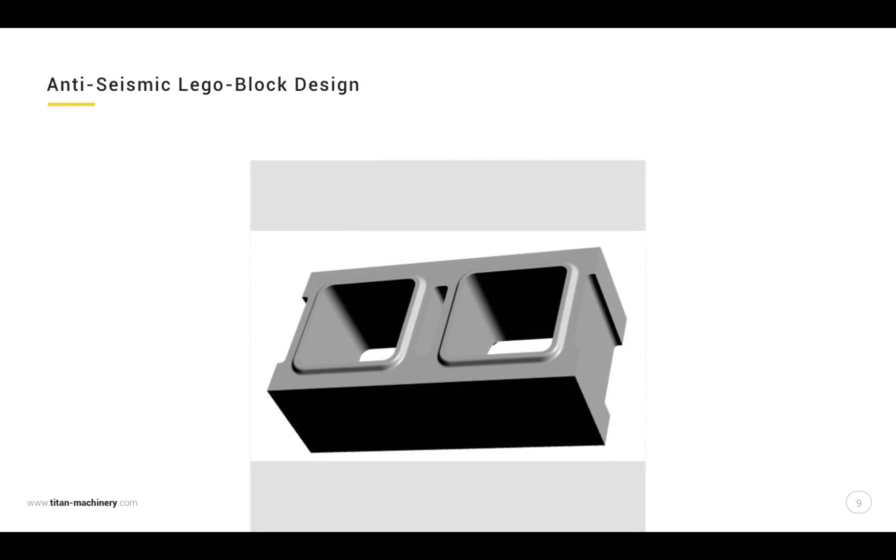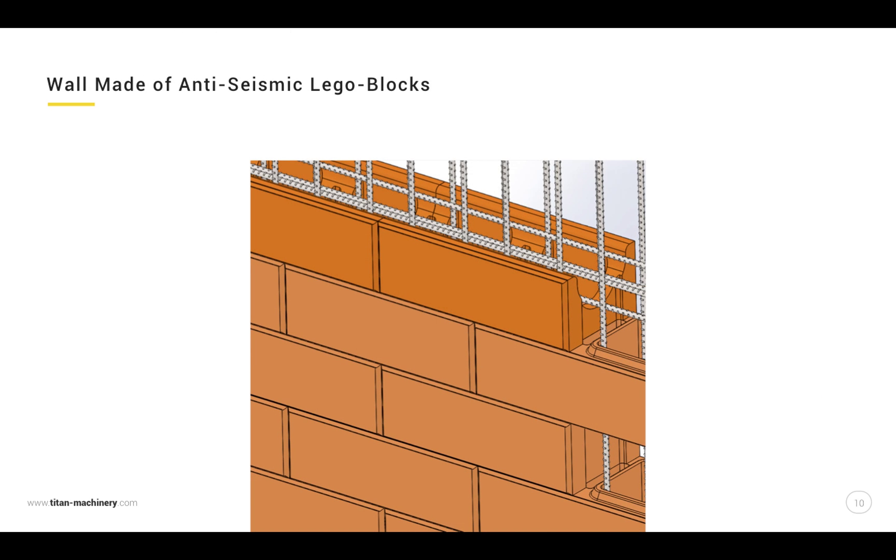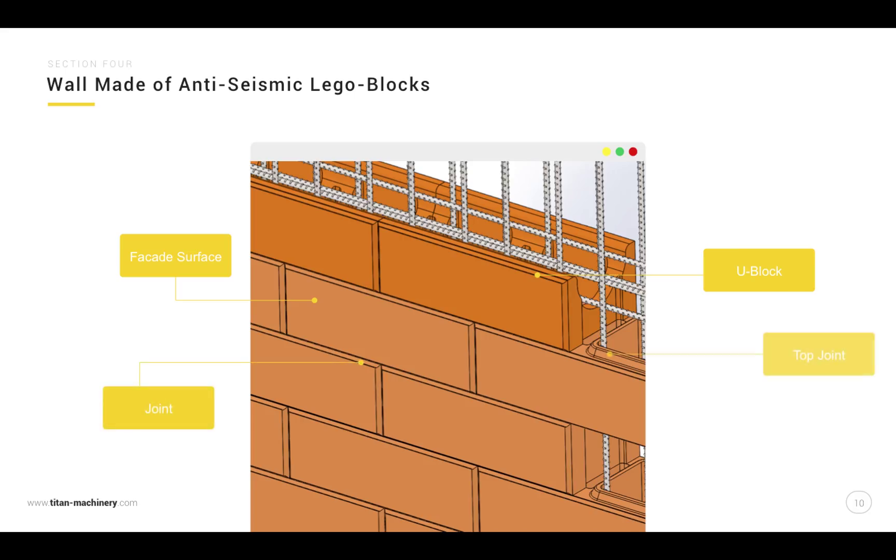Anti-seismic Lego block design features include: holes, joint connections, places for mortar, and side joints. The wall made of anti-seismic Lego blocks incorporates U-blocks, facade surfaces, joints, top joints, and reinforcement, forming a complete and integrated wall system.